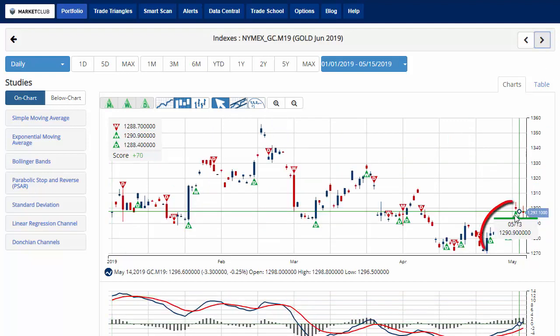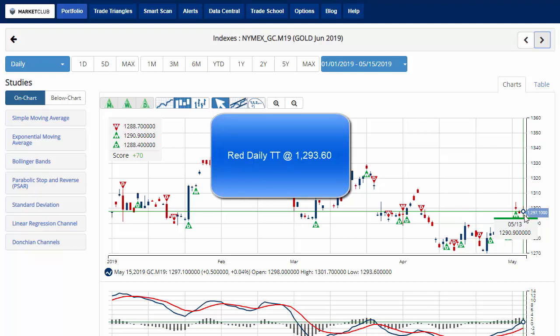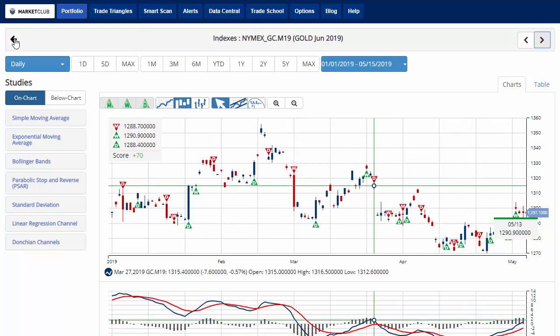Gold actually triggered a green weekly trade triangle on Monday at 1,290, currently trading at 1,297.10 on the day — relatively unchanged at the moment, was down in early trading. Currently the chart analysis score is plus 70, indicating that we're in a short-term up position for gold, even though the long-term overall trend is down. Key level to watch would be 1,293.60 — a move below that level would issue a red daily trade triangle, indicating a move to a sidelines position in the short-term time frame for gold.